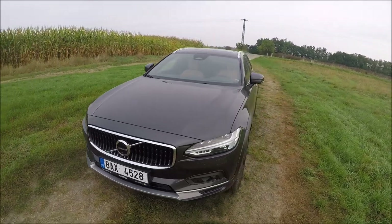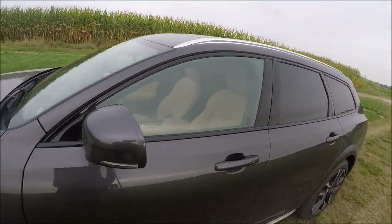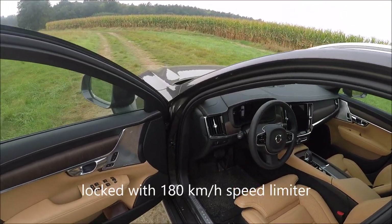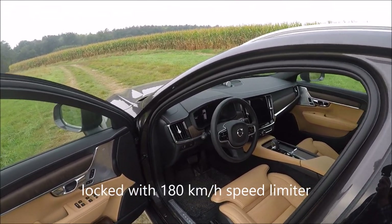We purchased this car for our development because the car is locked with a 180 km per hour limiter.